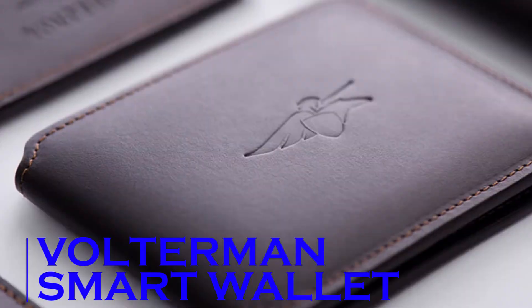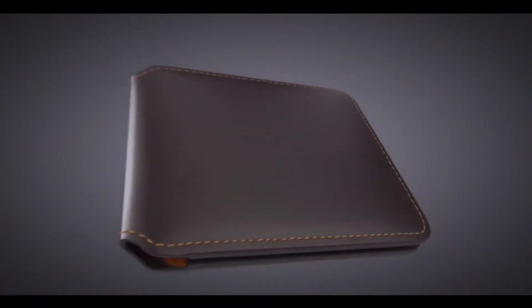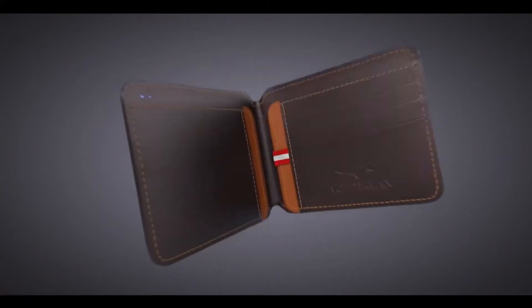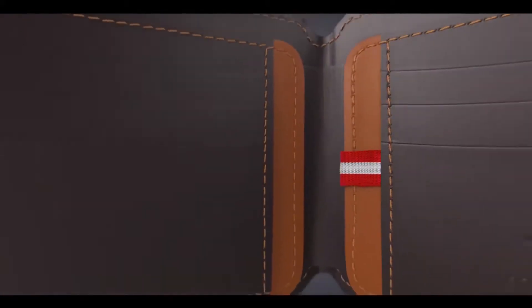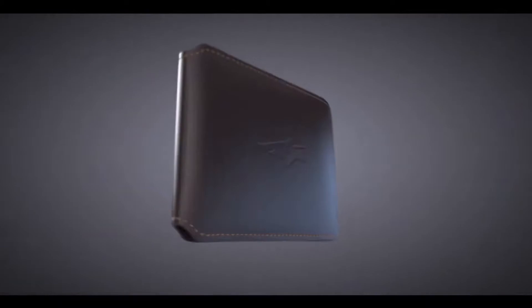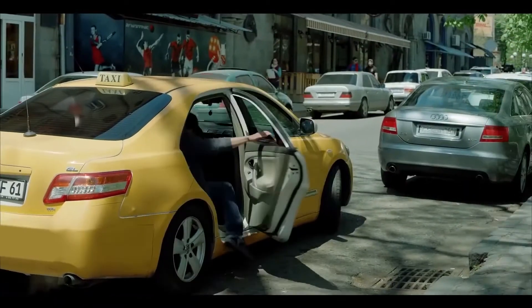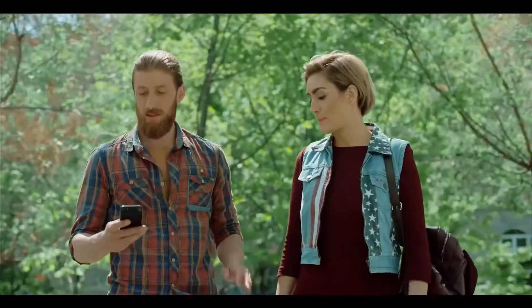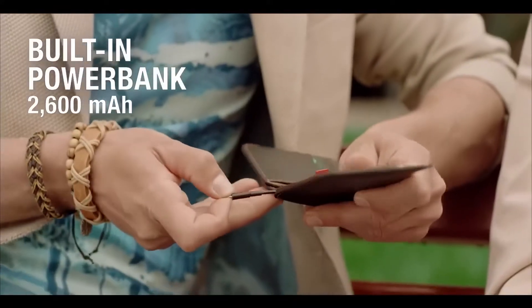VOLTERMAN Smart Wallet. This amazing smart wallet has a lot to offer. It has a built-in power bank so you can easily charge your devices, a distance alarm that goes off when you've strayed too far from your wallet keeping it safe, and even an anti-theft camera to help you identify troublemakers just in case someone decides to steal it. The wallet also comes equipped with global GPS tracking and a worldwide Wi-Fi hotspot, so you can rest easy and stay connected no matter where you are. The wallet is also slim and extremely lightweight, and the power bank works wirelessly or with a connected cable, which is extremely handy.